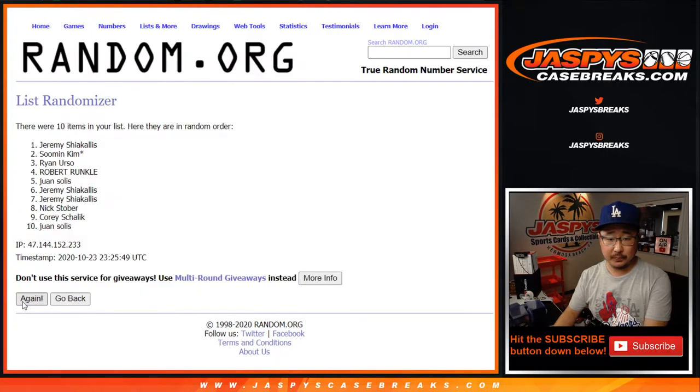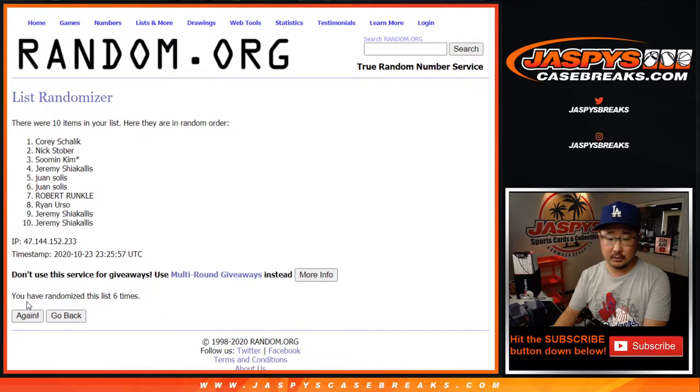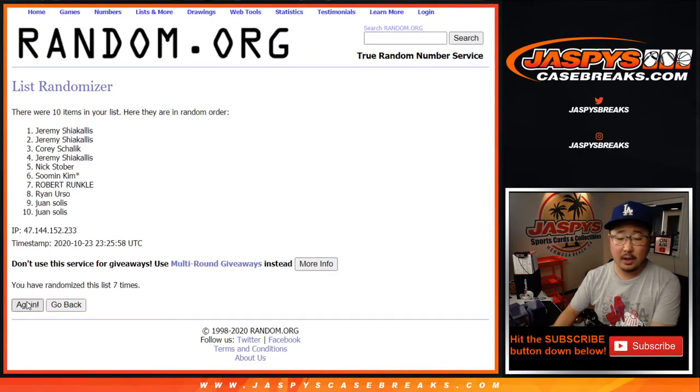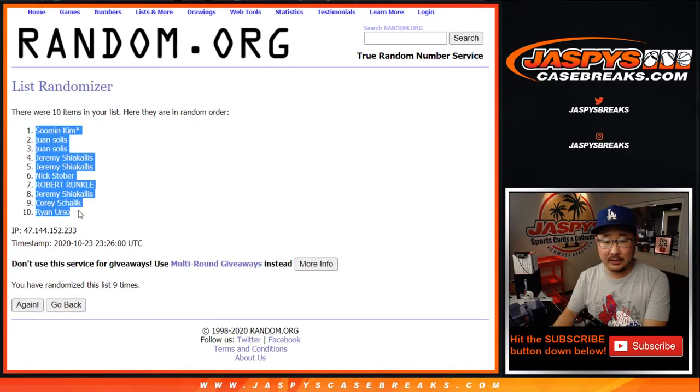One, two, three, four, five, six, five, six, and a ninth and final time. After nine, we got Sumin down to Ryan.